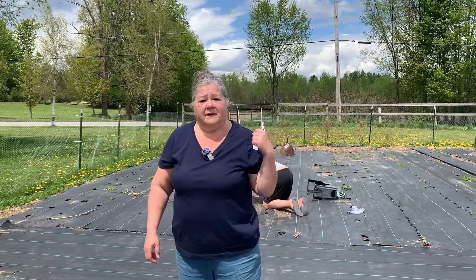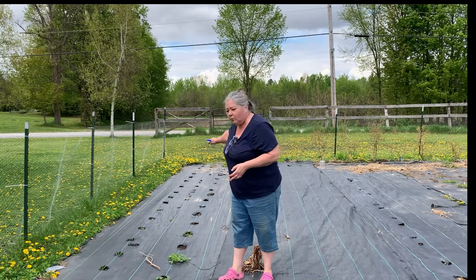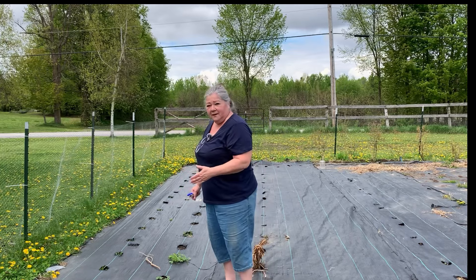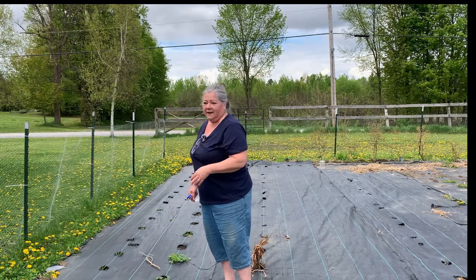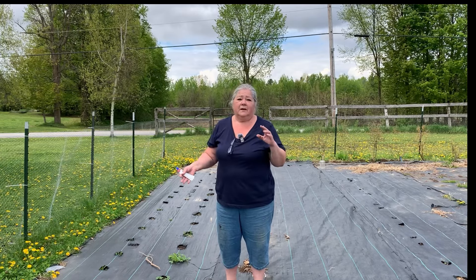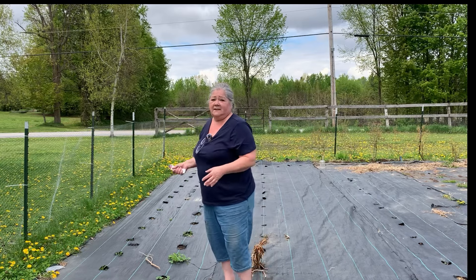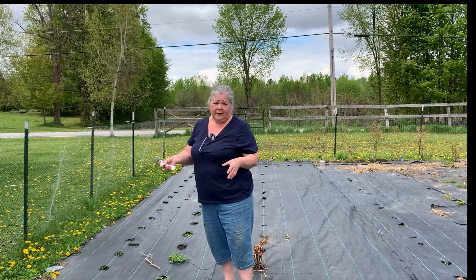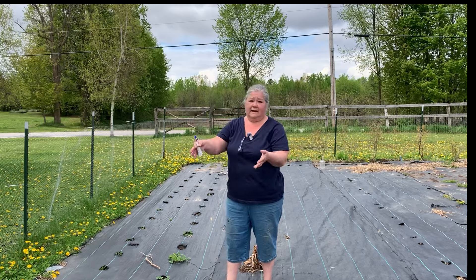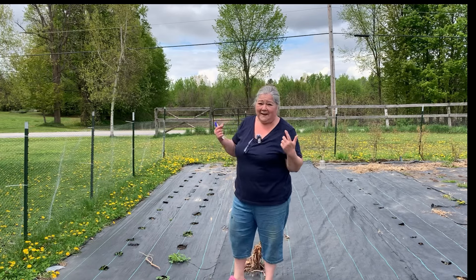Frank's just fixing up the landscape fabric, so I'm going to put the brassicas all along here. I don't do one whole row of broccoli, one whole row of cauliflower. I kind of do three or four plants of broccoli, three or four plants of cauliflower and cabbage, because the sun hits the garden at different times. I want each of the plants to get the same sun. Also, if there's a bug problem and all the broccoli is together, it could affect the whole crop versus if I have some at the front and some at the back.